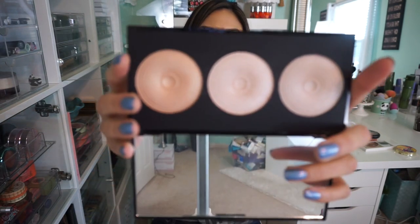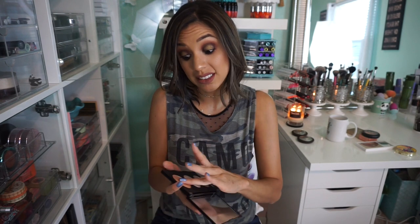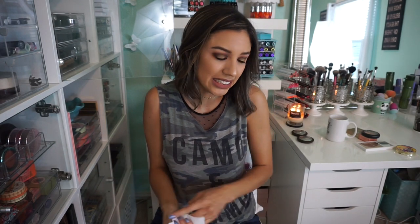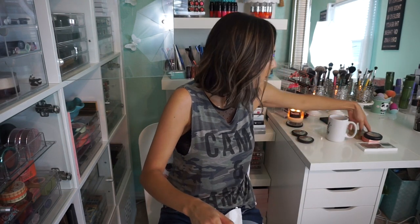Then we have the Makeup Revolution Radiance Palette — another really good drugstore option — but I'm actually gonna put this in the maybe pile because the highlighters are great but very subtle. With highlighters I'm very picky about how subtle I choose them to be. They need to be that perfect amount of subtlety — if they're almost like one of those blurring powders as opposed to an actual highlighter, I'm like do I really want to go there? So that's gonna be in the maybe pile.